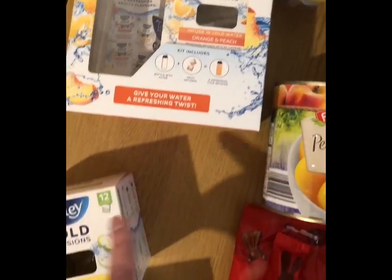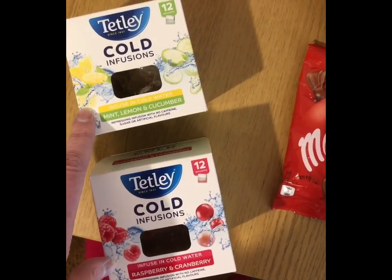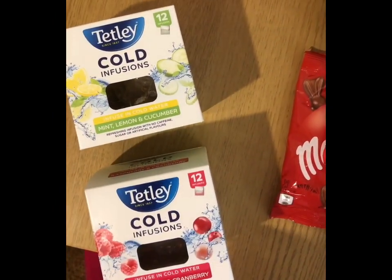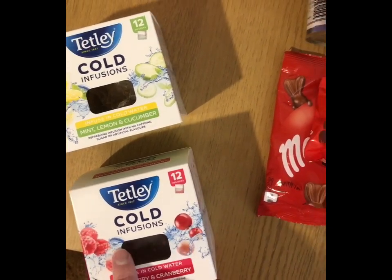I got the orange and peach one in the pack. They are also selling the individual infusion bags for £1.49 each. I also got the mint, lemon and cucumber one and the raspberry and cranberry one to try.